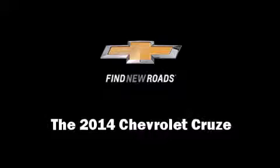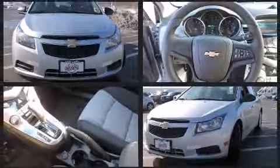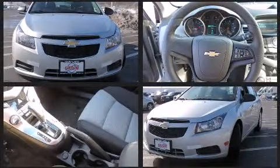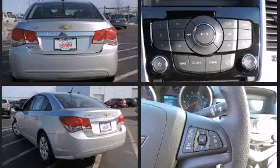Come test drive this 2014 Chevrolet Cruze. This four-door, five-passenger sedan offers the latest in technological innovation and style. It features an automatic transmission, front-wheel drive, and a 1.8-liter four-cylinder engine.